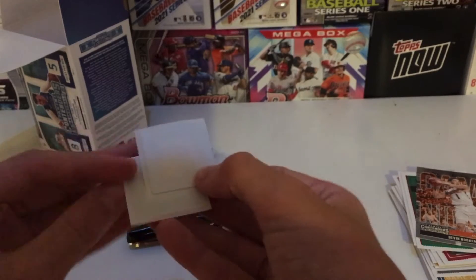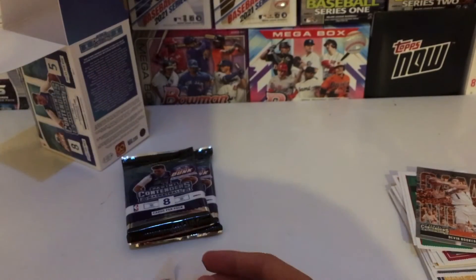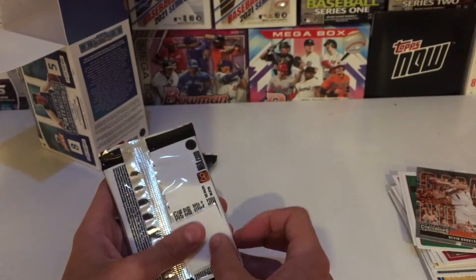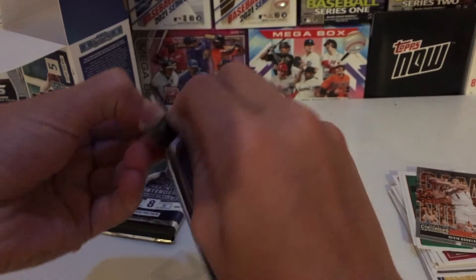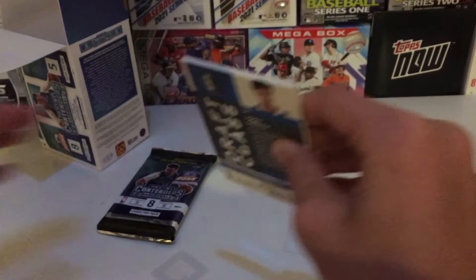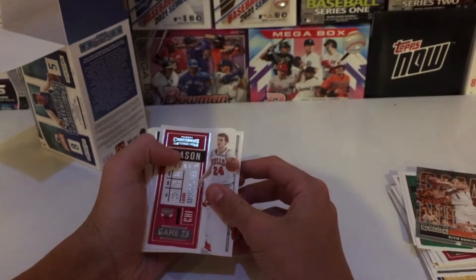Got these little sticker things, which I guess if you're going to retail sell them you can just put it on the pack or something. I don't know. Found these at Cracker Barrel — Cracker Barrel's always delivering. Great place to look for cards.